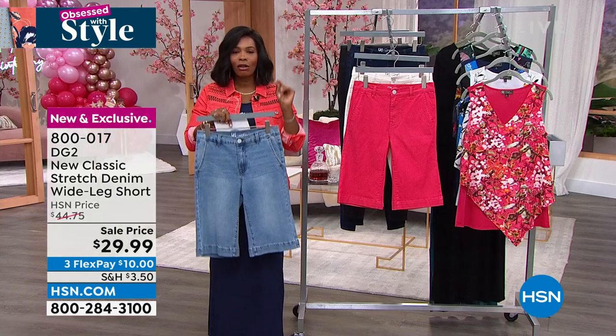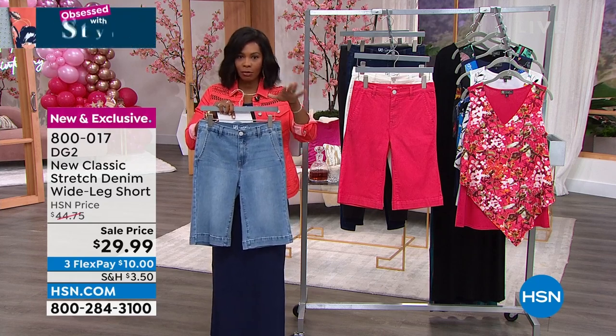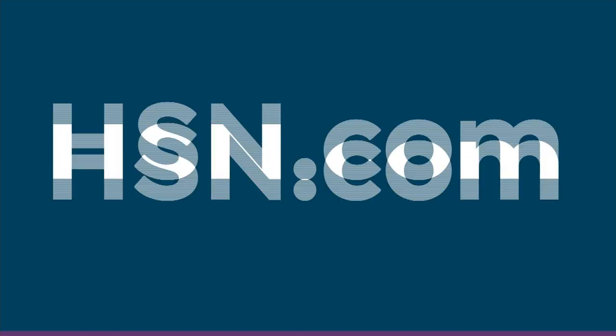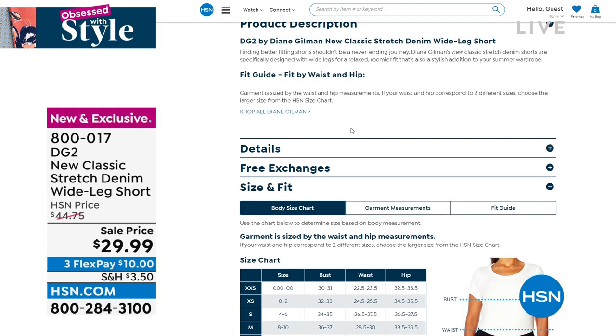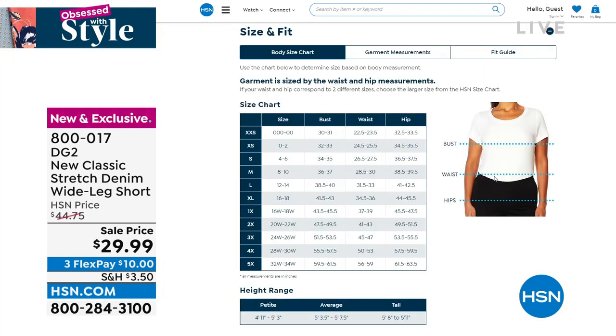Item number 800-017 to get your shorts home on sale on FlexPay. Now if you're saying, I haven't worn shorts in a little while, which size should I get? We've got a sizing chart on hsn.com, and it's always going to be there to help you for your size and fit to make sure you're going to be comfortable with what you're picking up. You can type in fit guide to really dive into getting the right fit.